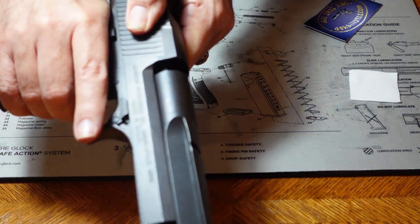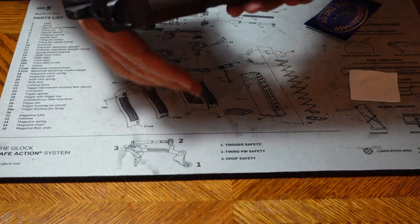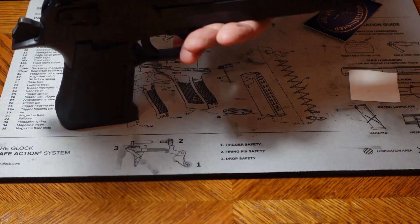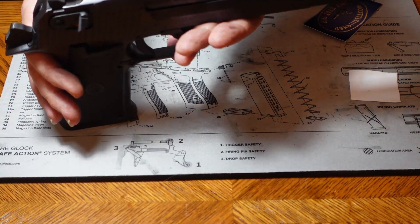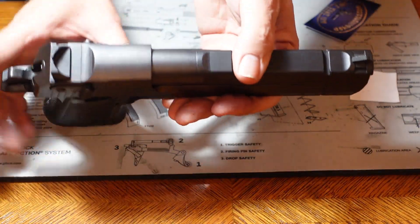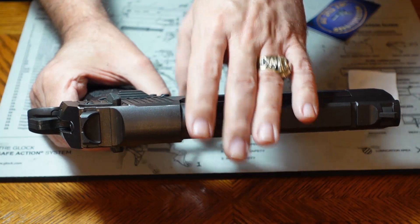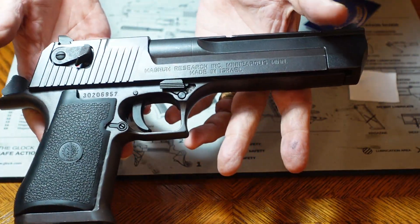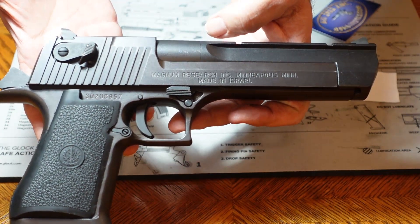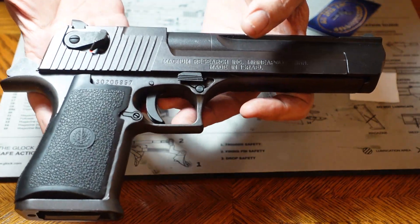It picks up the next round and loads it in. It's just a different way of getting the whole thing done — this one uses the pressure that happens in that chamber to force that slide back. The others use basically direct blowback, but there's a delay on when it releases the slide from the barrel. So those are your three operating systems. They all work wonderfully. The engineers that came up with them were some bright folks, and that's what we have for modern firearms nowadays.